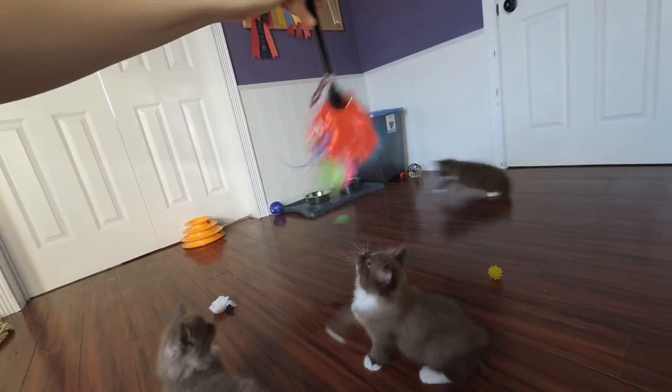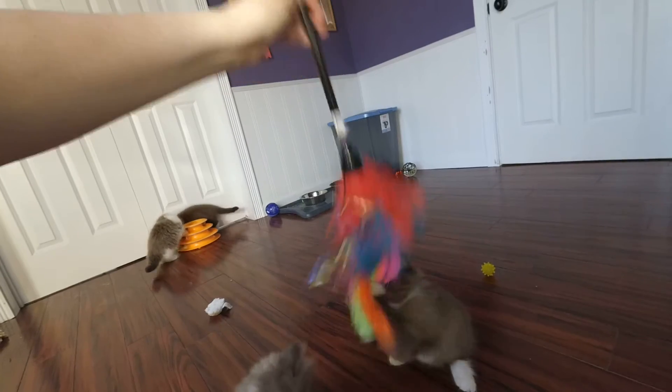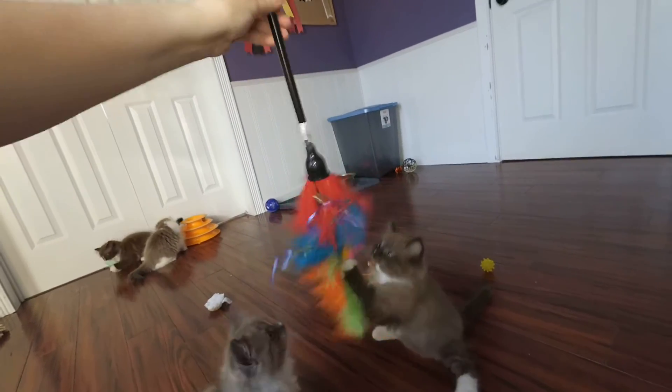And here we have both the boys now — both the boys. You two boys here, troubles, troubles, yes.